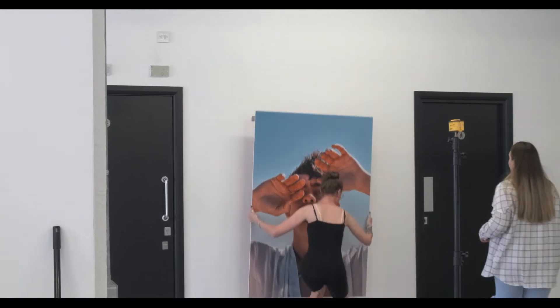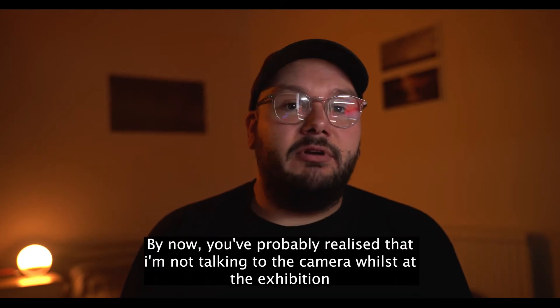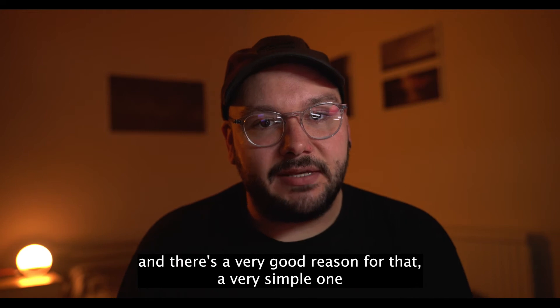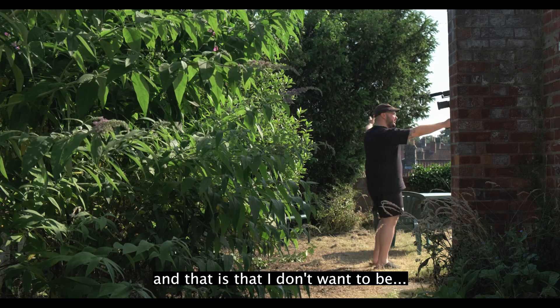I can only apologise for that montage. By now you've probably realised that I'm not talking to the camera whilst at the exhibition, and there's a very good reason for that — a very simple one — and that is that I don't want to be this guy.